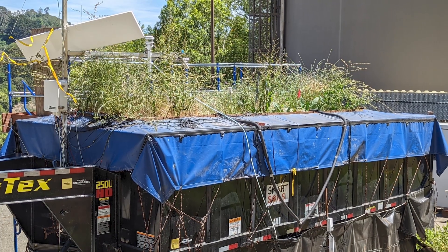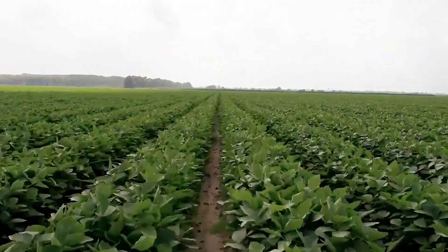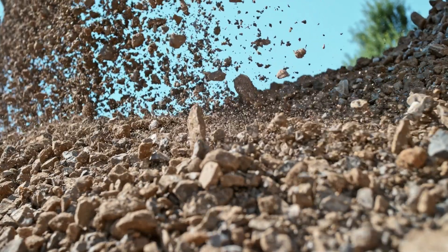Enhanced weathering has huge promise as there is an enormous amount of potentially suitable land worldwide, and there's a nearly unlimited supply of rocks.